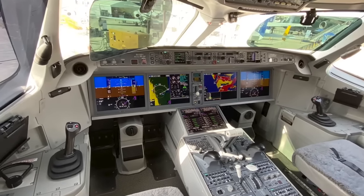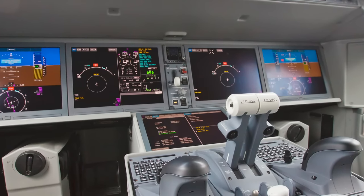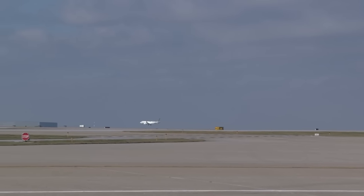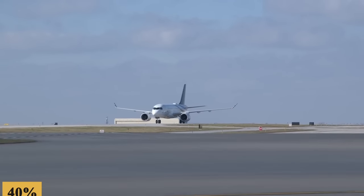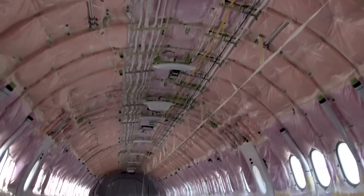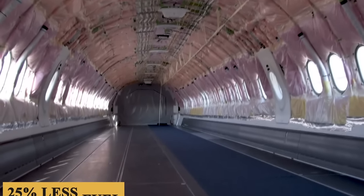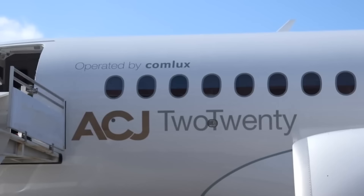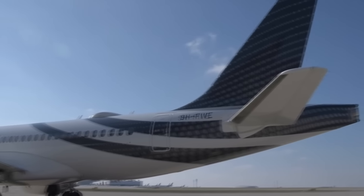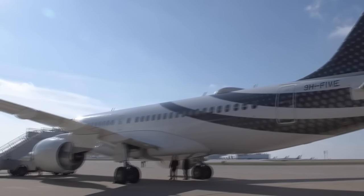The line replaceable modules are housed in two physically separated cabinets to ease maintenance and optimize weight. Some 40% of the ACJ220 is made from advanced materials such as carbon fiber, making it lighter and meaning it burns 25% less fuel than similarly sized aircraft. Thrust is provided by two newly designed Pratt & Whitney PW1500G turbofans that emit lower emissions and half the noise footprint of earlier generation engines.